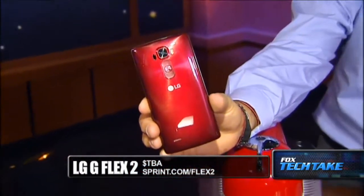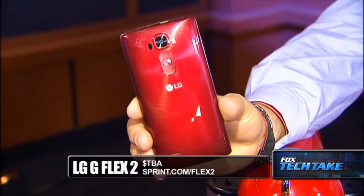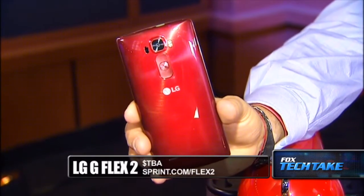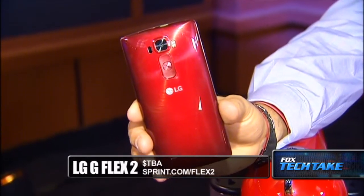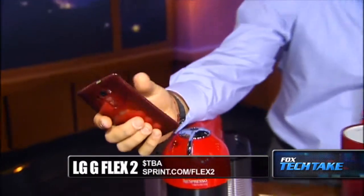We start off with the LG Flex. We've shown this phone before but this one happens to be red in color. It's the Flex 2 from Sprint. You can find it at Sprint.com. It offers super fast internet access, a 5.5-inch curved full HD display, and 13 megapixels. It's the newest one on the market with a great processor.